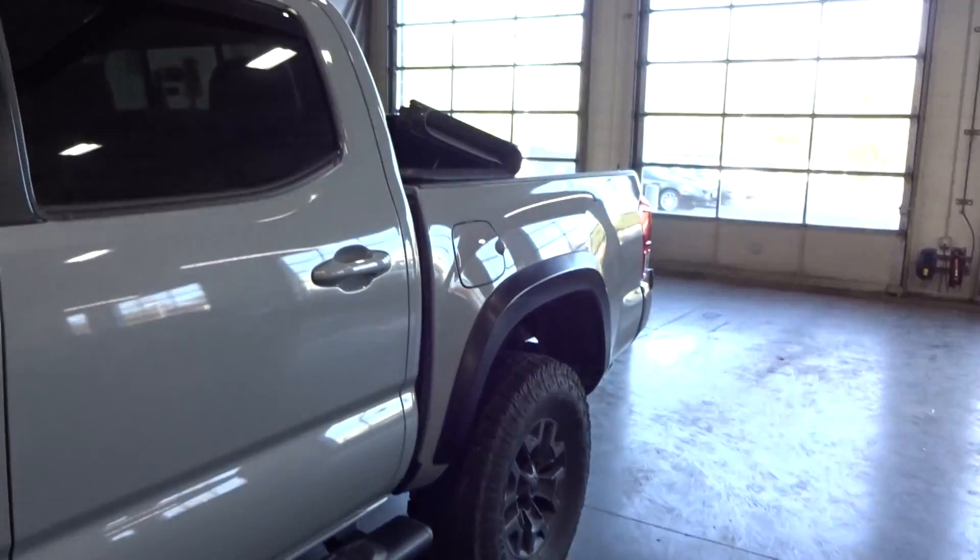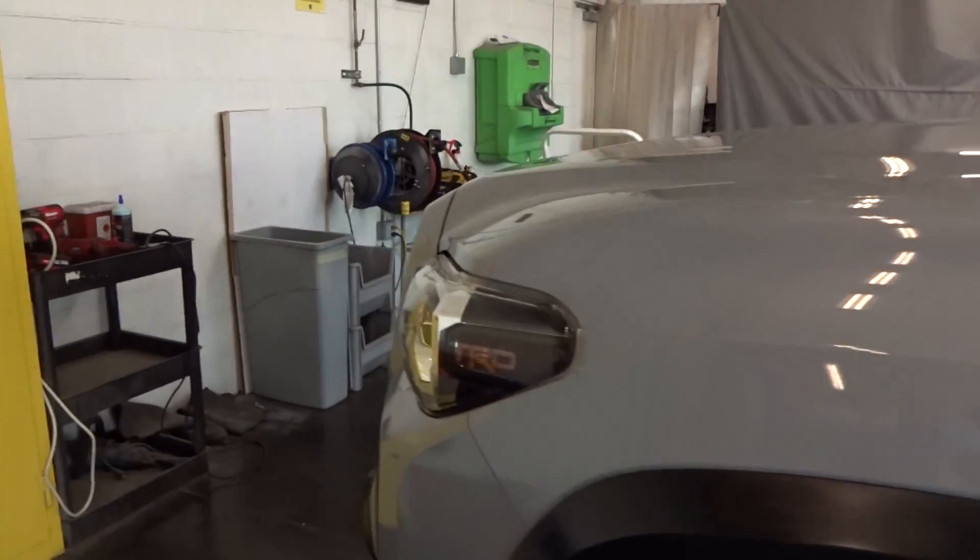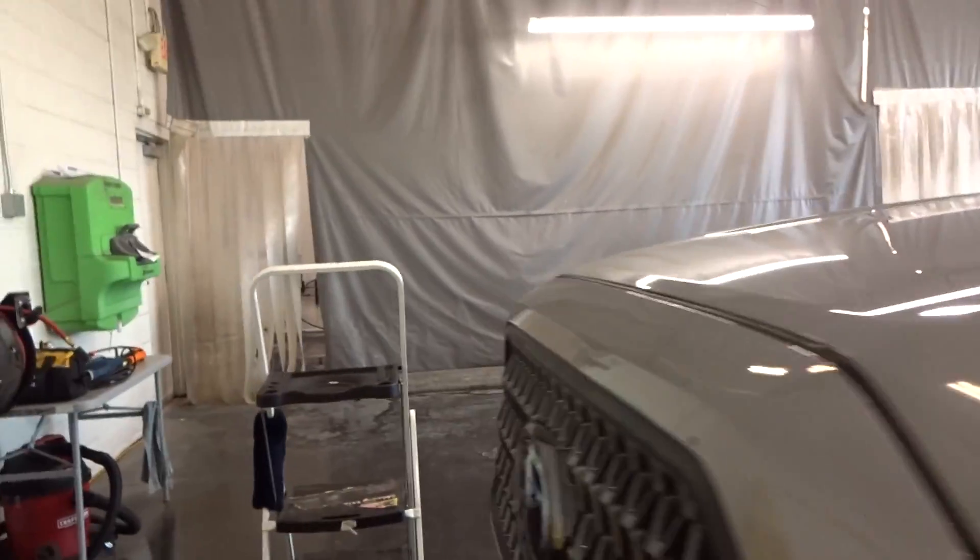Look at that — the stickers are already falling off the window. Check back when I get the back done and the inside complete and she's ready to go. Catch y'all later.